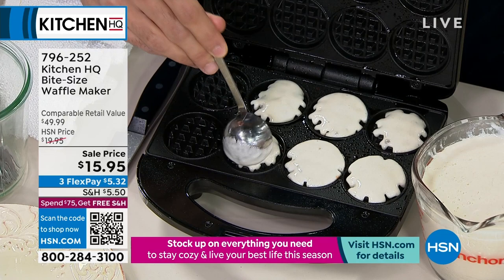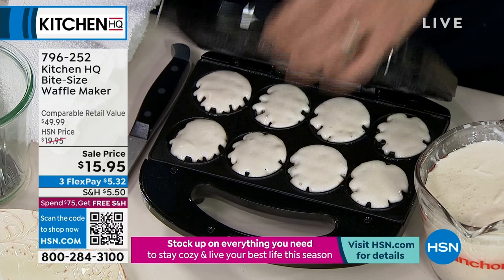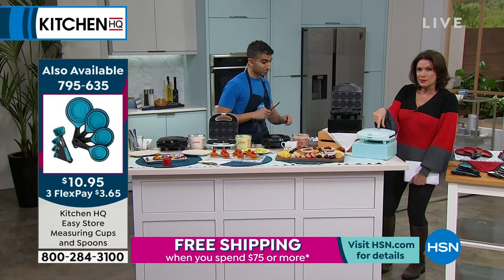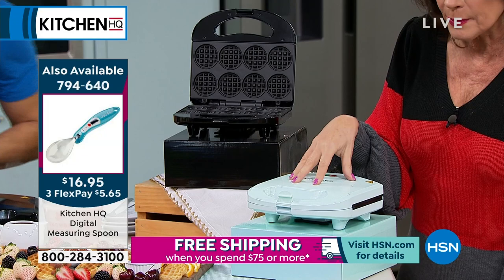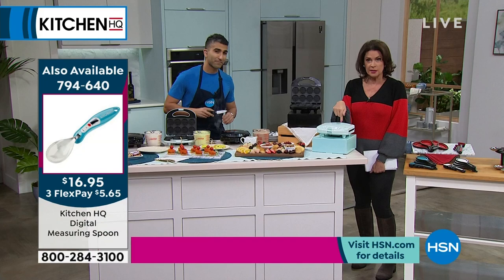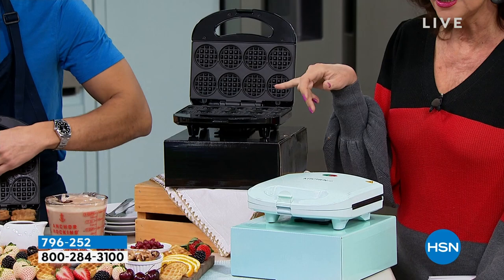$15.95 is your price. I would even grab this now as a gift for Valentine's Day and do red velvet little waffles in the morning or make little towers of red velvet cake. We have it in the sage and in the black — it comes in a gift box already. If you haven't signed up for the HSN credit card, do it — you get $20 off your first buy, which means this would essentially be free. About 1,000 left in sage, a little more in black.